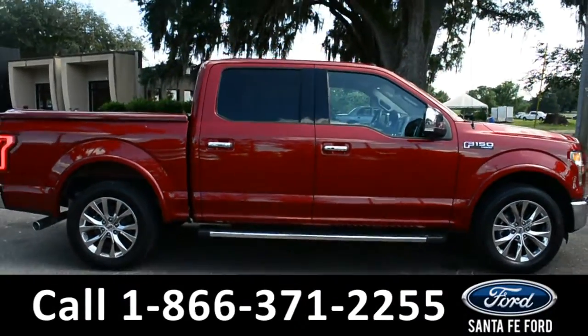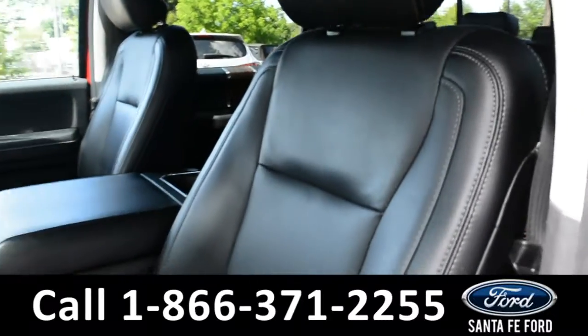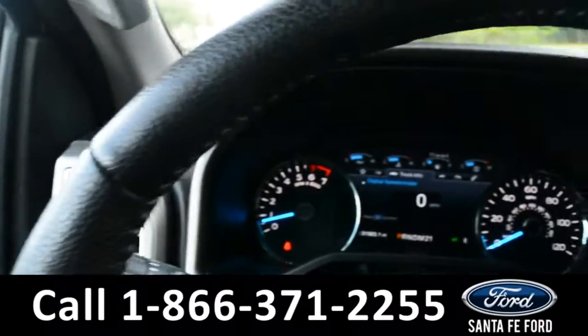Now let's take a look at the inside. Here's just a quick look into the front. The seats are black leather, powered, and they can be heated or cooled. There's powered windows, locks, mirrors, and pedal.